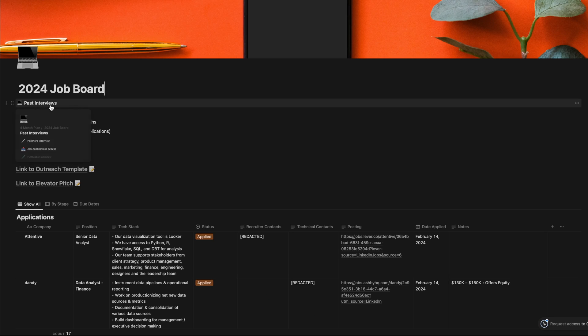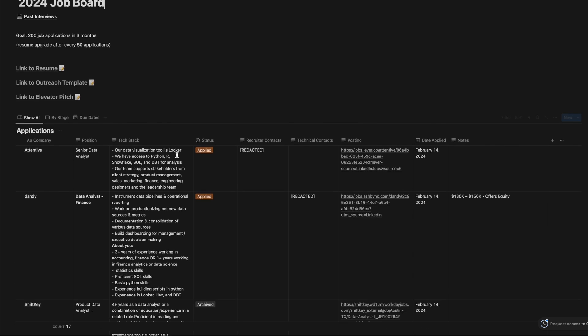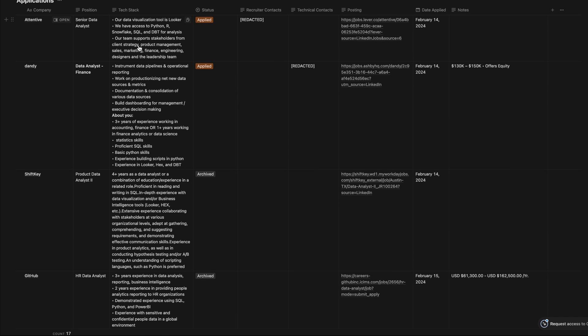Right off the bat, I have a link to my last set of interview notes, my timeline goal for applications, a link to my resume, outreach template, and my elevator pitch. Scroll down just a bit and we have a database of all the jobs that I've applied to — the company names, job titles, tech stacks, application status, contacts, a link to the posting, and the date I applied, along with any notes on salary. This has saved me so many times from losing essential information about the jobs I've applied to, so I know how to prepare for interviews and what to expect for salary negotiations. Click the link in the description to get this template completely for free.